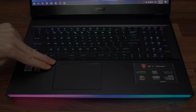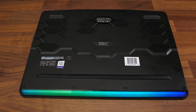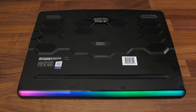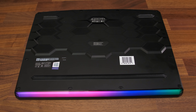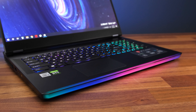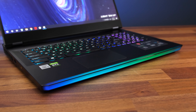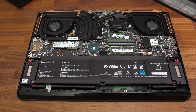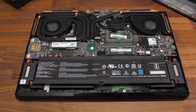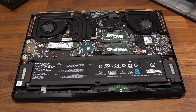Underneath has air vents directly above both intake fans. Getting inside was easy enough — there are 13 Phillips head screws which are all the same size. I pried the panel off starting at the back using the tools linked in the description. The light bar is part of the main laptop chassis, so there aren't any cables to worry about when removing the panel. Inside we've got the battery down the front, two M.2 storage slots above it on the left, two memory slots to the right of that, and a WiFi 6E card to the right of those.